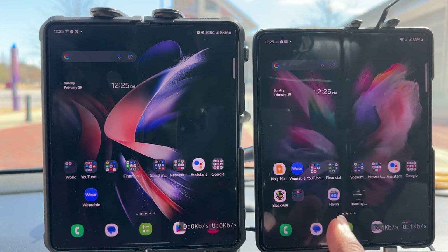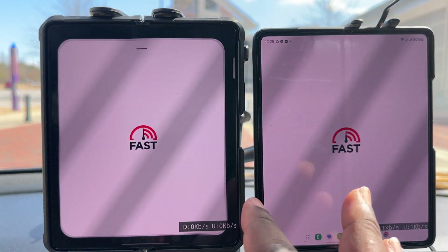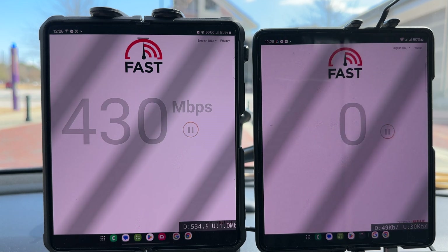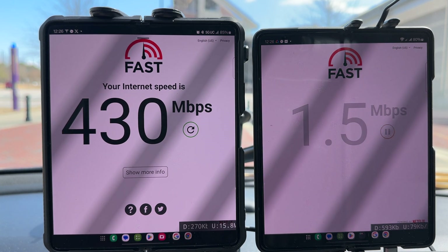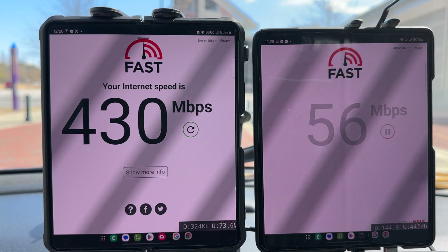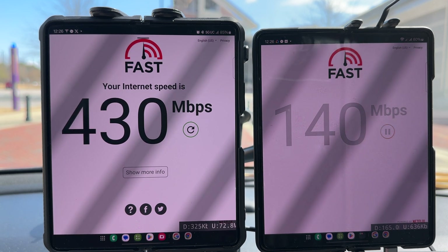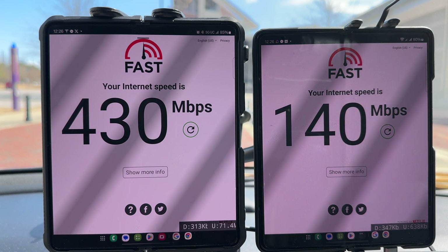Let's see what the video test gives us. Since we're on Ultra Wideband we should be able to get uncapped data on video. T-Mobile gives us 430 megabits per second on video uncapped. Verizon is giving us uncapped also, but like I said there's not a lot of extra capacity — it's probably here just for connectability, being able to make a phone call as some people say.